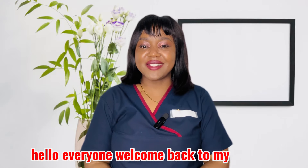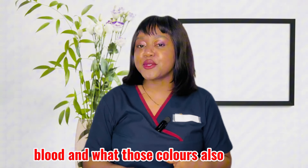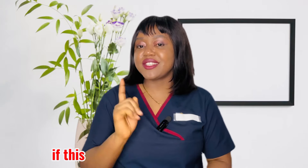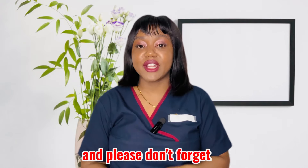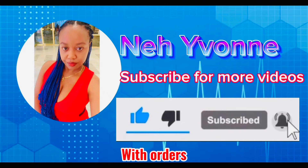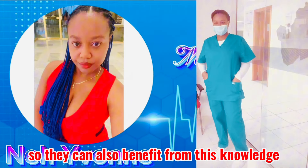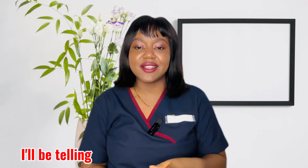Hello everyone, welcome back to my channel. In today's video I'll be telling you the different colors of period blood and what those colors signify. If this is your first time watching me, my name is Ney Yvonne. Stay tuned and please don't forget to like, subscribe, and share these videos with others so they can also benefit from this knowledge.